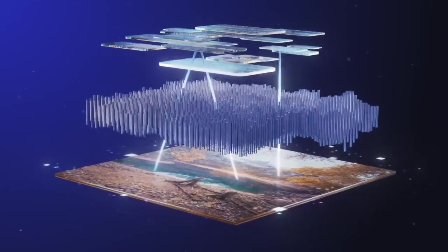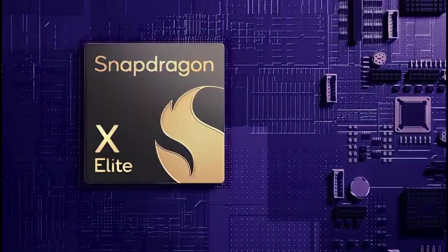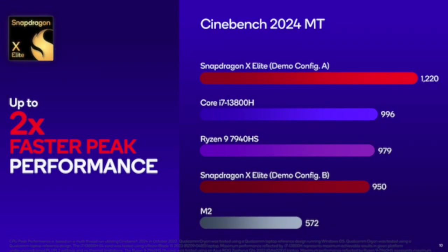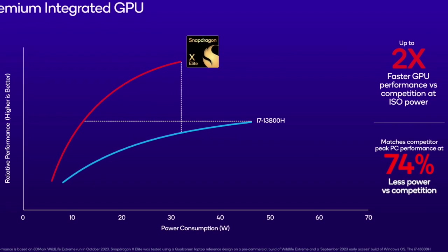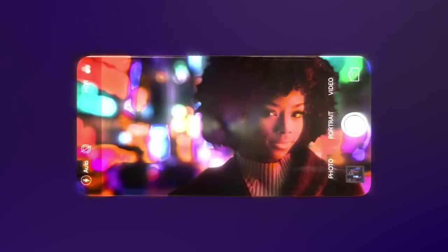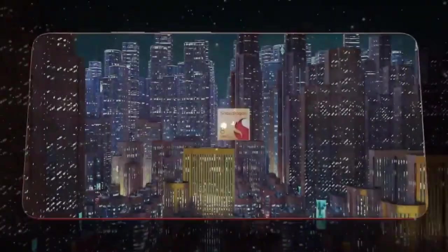It's not just about CPU and GPU. Qualcomm's Snapdragon X Elite GPU offers an extraordinary performance boost, delivering up to 2x the performance of the leading x86 integrated GPUs, all while consuming a remarkable 74% less power compared to the competition. Snapdragon X Elite also supports multiple Ultra HD external monitors, transforming your workspace into a hub of productivity during the day and an immersive entertainment paradise at night.